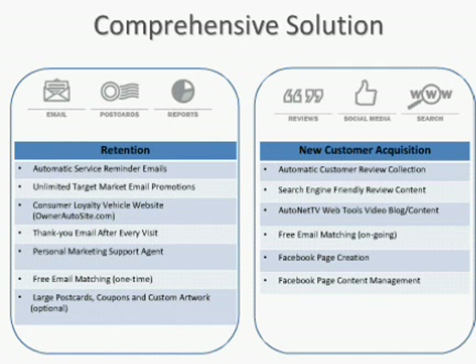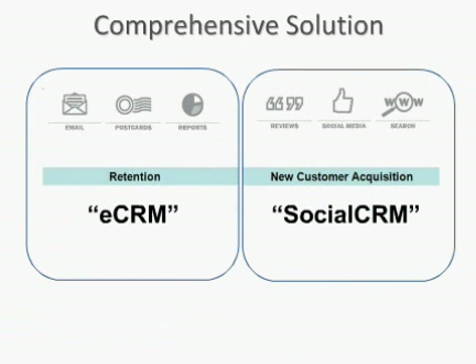You can see on the left that we're talking about retention — how do we continue to make sure customers are coming back to your shop, bringing them back more frequently and more often? I'm going to first talk about retention, and then I'll talk about new customer acquisition. We generally refer to our retention product as eCRM, and our new customer acquisition product as Social CRM, because we get more into the social elements — raising the shop's visibility on the Internet, managing their reputation by way of reviews.